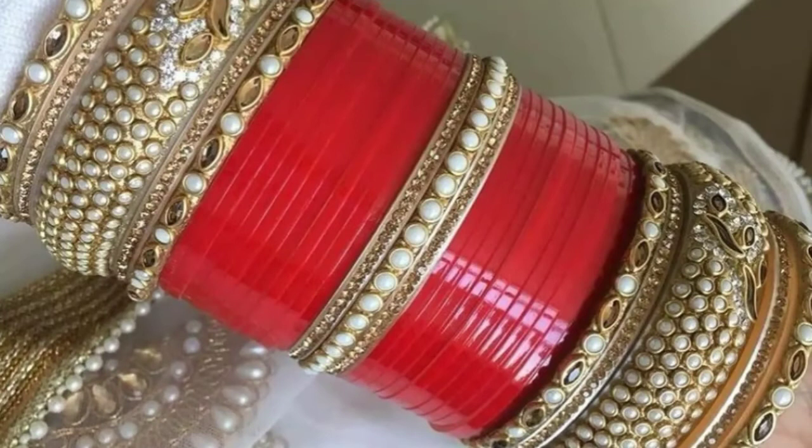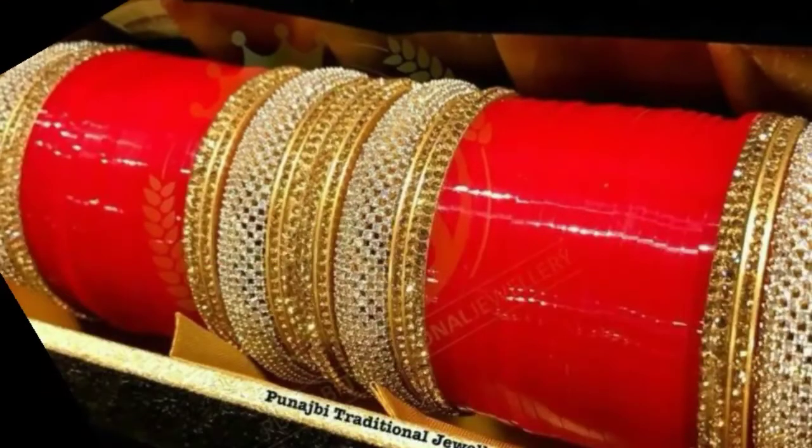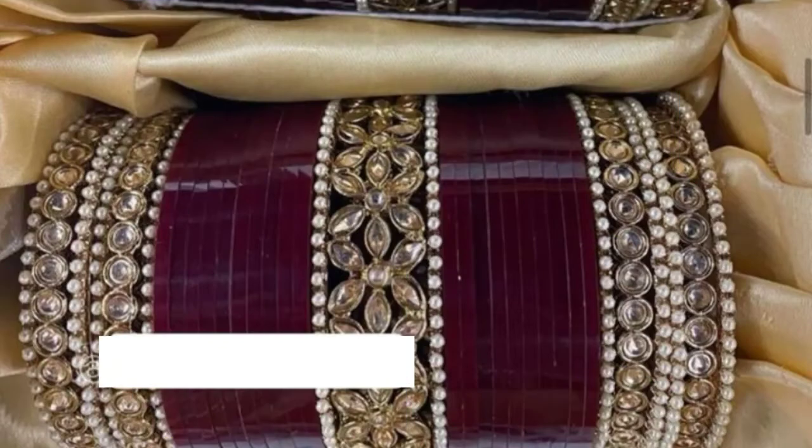Welcome back to my YouTube channel. I am going to take a look at the amazing bridal chora design. In this video, you will have different types of chora design — you will have 30 chora designs. If you want to take a look at this video, you will definitely have a look at this video.